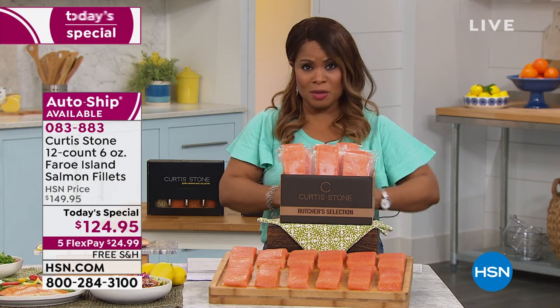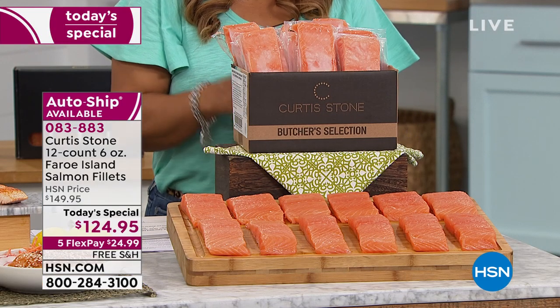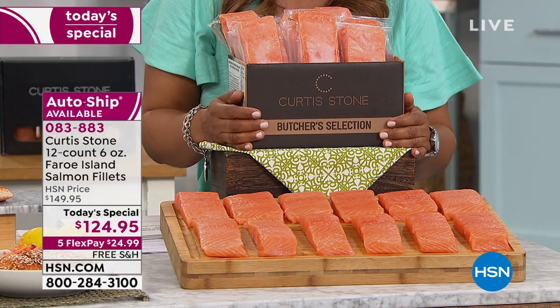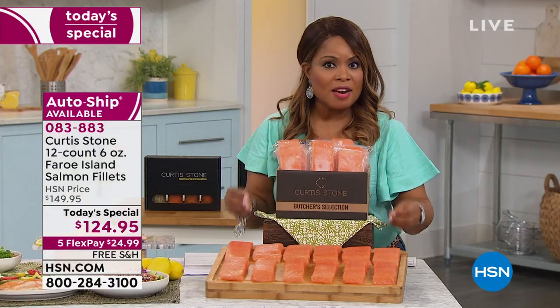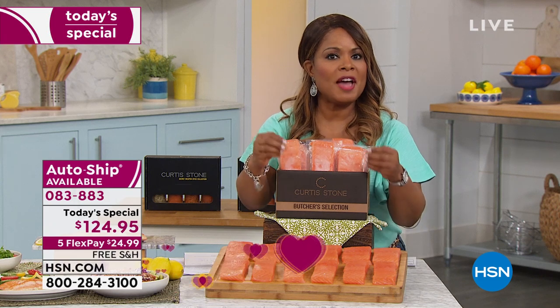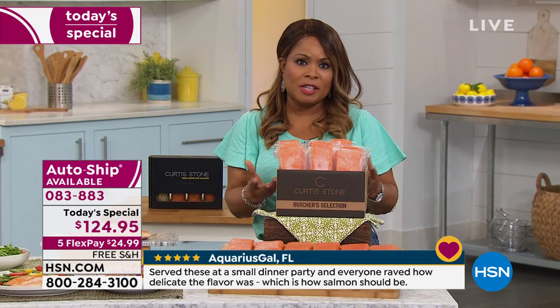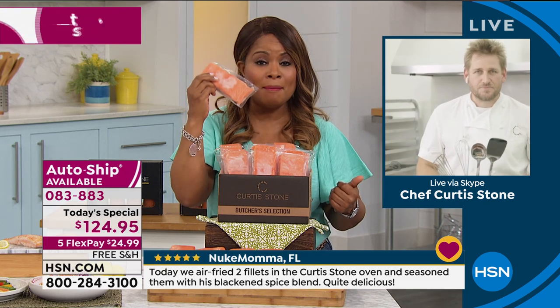One more thing — FlexPay. Because FlexPay, especially with so many people not working or struggling, makes it so easy to get great food. All you have to do is use a credit card, debit card, or PayPal and you only pay $24.99 plus tax today. You don't have to pay the full $124.95 today. You can get it on FlexPay with interest-free installments every month. For so many families who are struggling, that really is going to help — you can get these delivered for less than what you'd pay for one salmon meal at a restaurant.